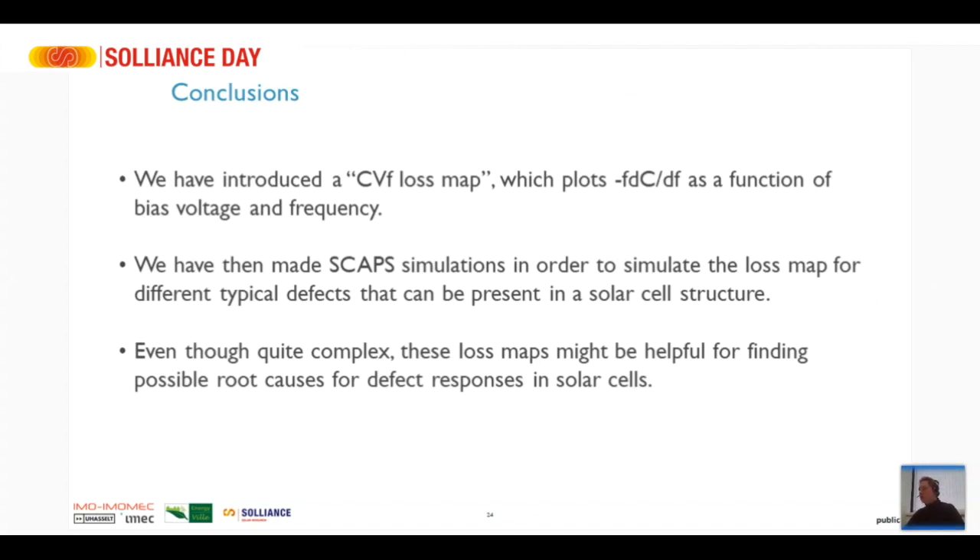If you have any questions there are still a few minutes. I know that admittance spectroscopy is really something for experts in the field — it is very complicated — but we try to make it a little bit more accessible because it is such a powerful method. It can give you a lot of information about solar cells and why they are not performing as you would wish. This is a first step; we're still working on it but we have made a big step in understanding all these big chunks of data.